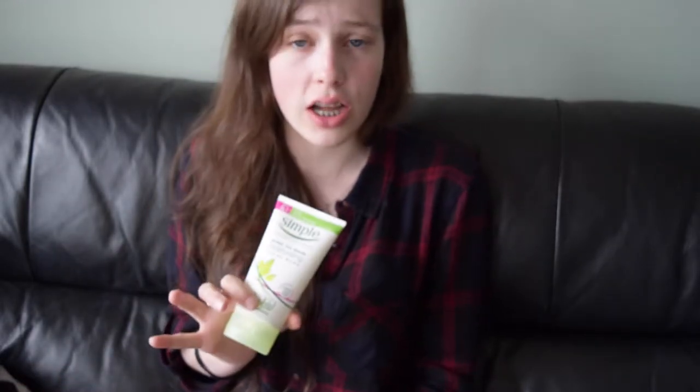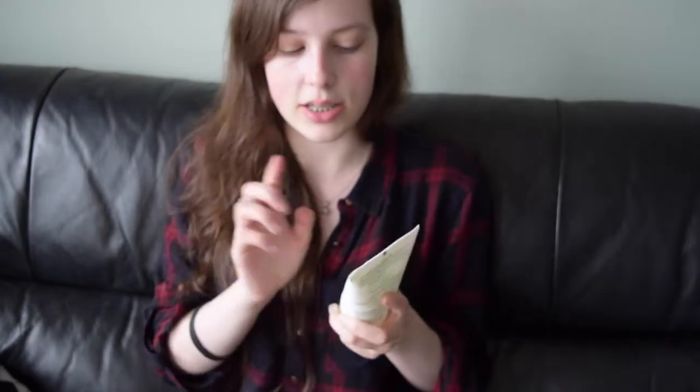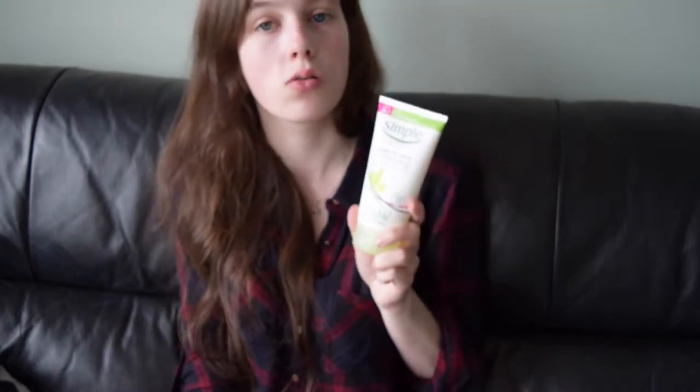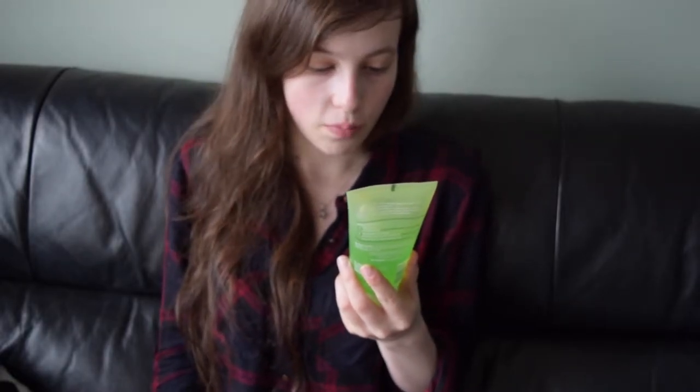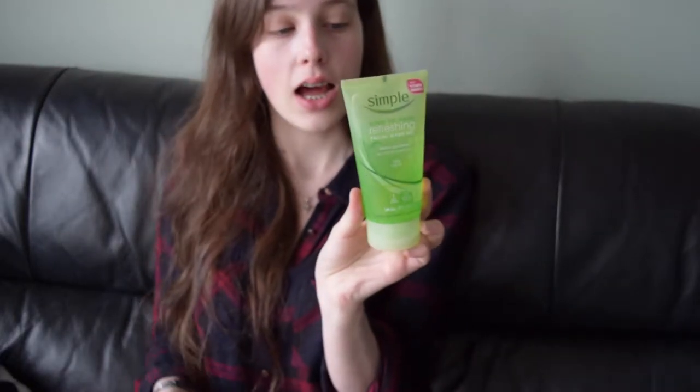It's a facial wash — I love Simple and I've been using it for a few years now. Simple has just made my face really really soft. It's sensitive skin, kind to skin, and it's a moisturizing facial wash. Simple — love this product. If you have not used it, check it out. It makes my skin feel so soft after taking off my makeup.